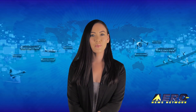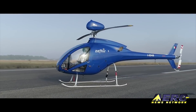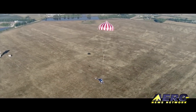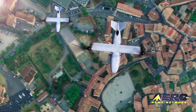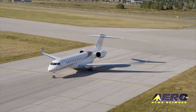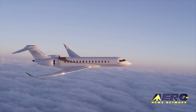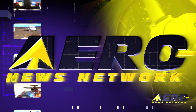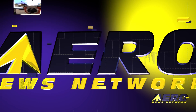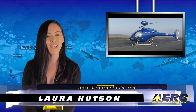Coming up on today's episode of Airborne Unlimited: helicopter parachute rescue system demonstrated, full-scale model of V-247 Vigilant UAV unveiled, and Transport Canada announces certification of the Bombardier Global 7500. Hello, I'm Laura Hudson. It's October 3rd and this is Airborne Unlimited.